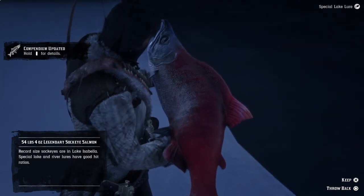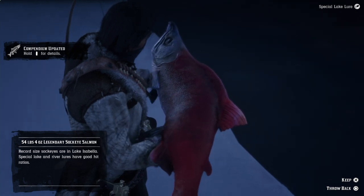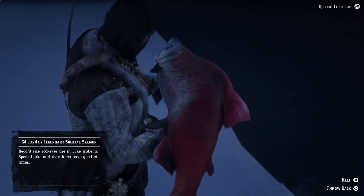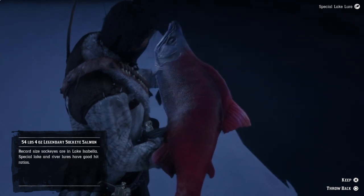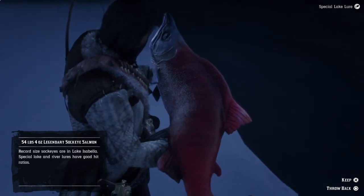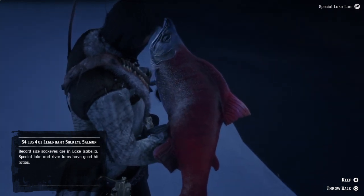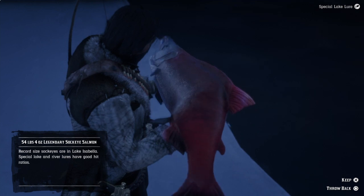Beautiful fish, and they look like that in real life too. It's on a weird angle — looks like they've got some kind of growth. They are a beautiful, strong fish — 54 pounds and four ounces.